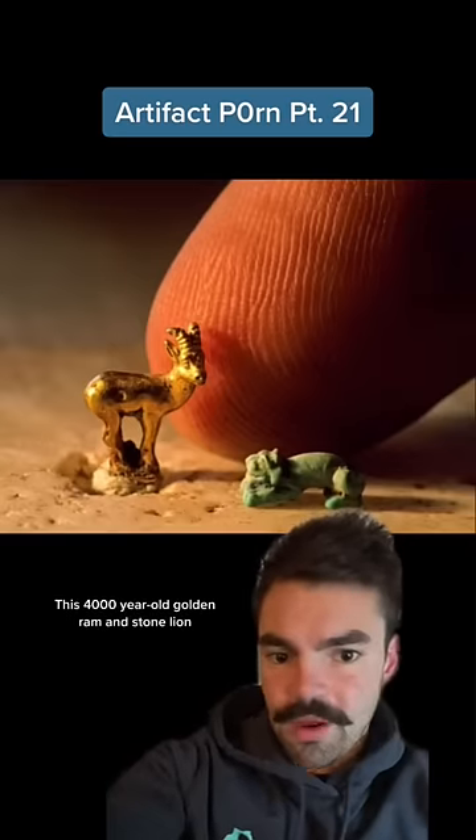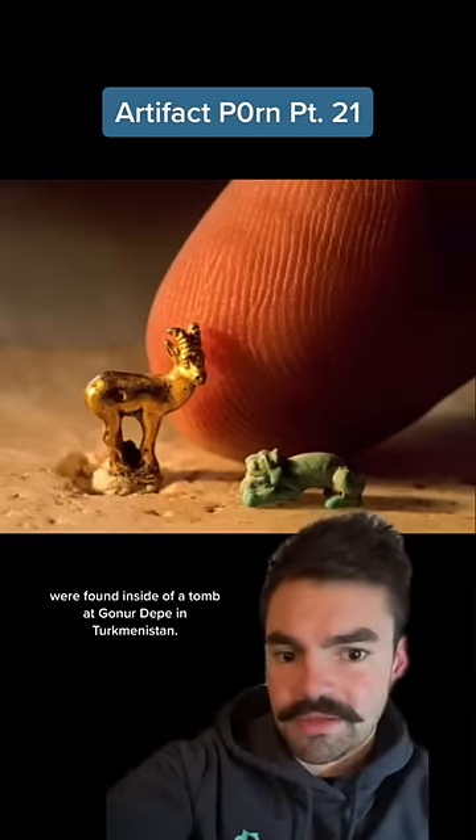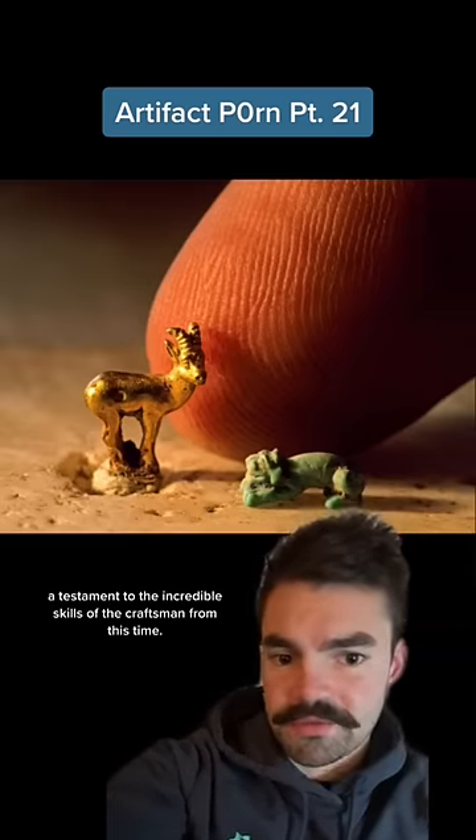This 4,000-year-old golden ram and stone lion were found inside of a tomb at Goner Depe in Turkmenistan. The finger in the background shows how small these figures truly are — a testament to the incredible skills of the craftsmen from this time.